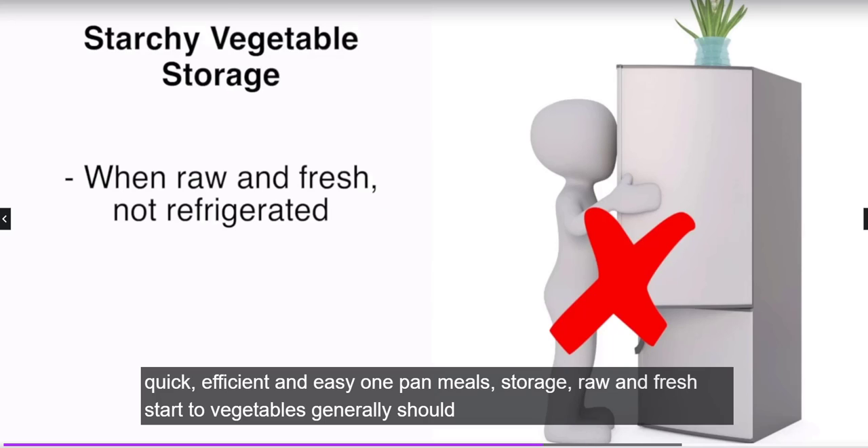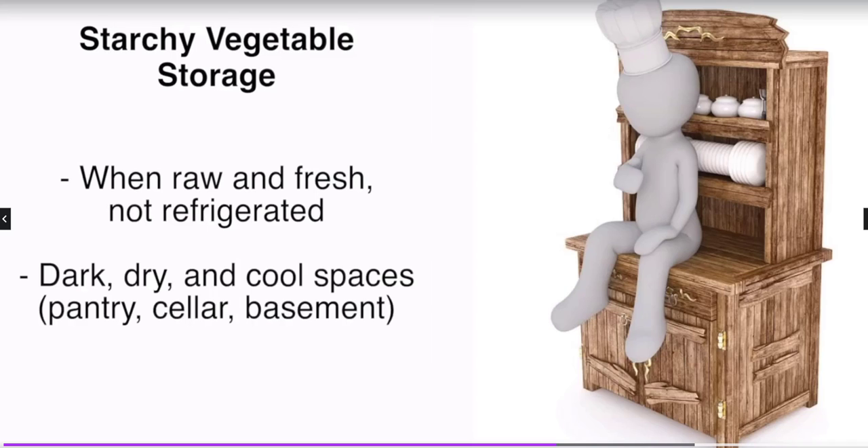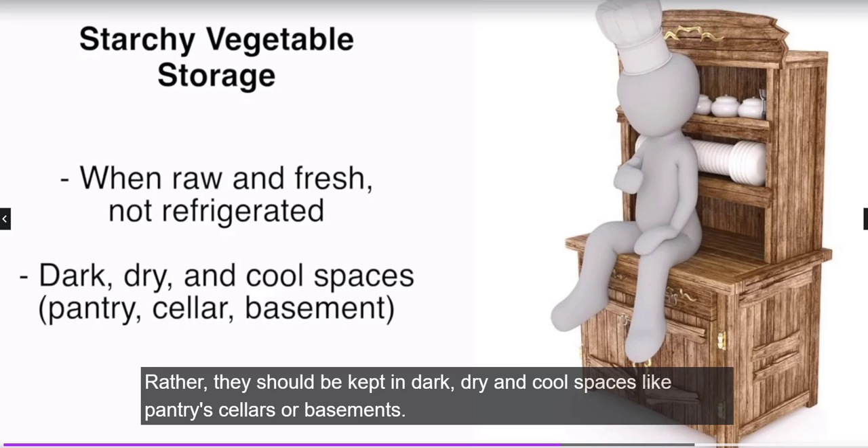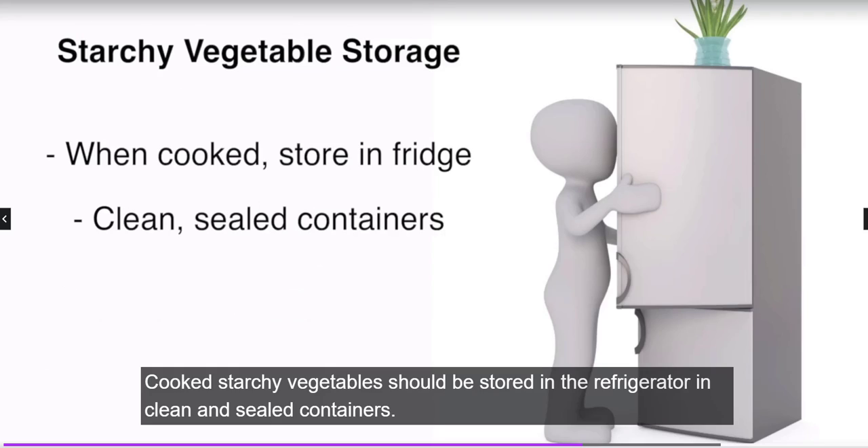When it comes to storage, raw starchy vegetables generally should not be refrigerated, as this is not ideal for them. Rather, they should be kept in a dark, dry, and cool space like a pantry, cellar, or basement. When properly stored, they can easily last for weeks and even months.